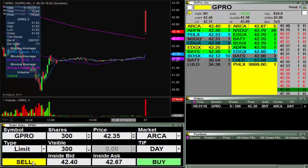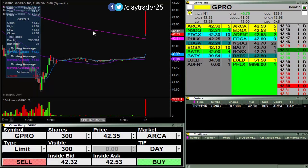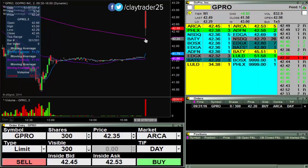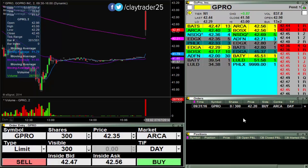Looking for some shares here at 42.20. You can see that's where this moving average is. Will it hold? I don't know, but it at least makes a good point to start to build a position if it can get down there, so we'll see if it can. I will keep you updated.